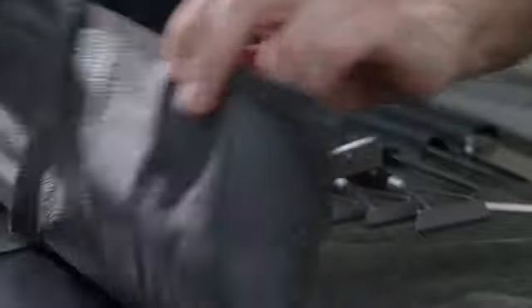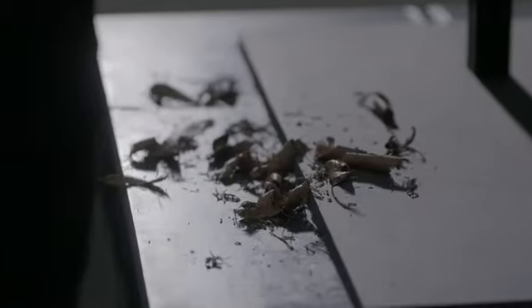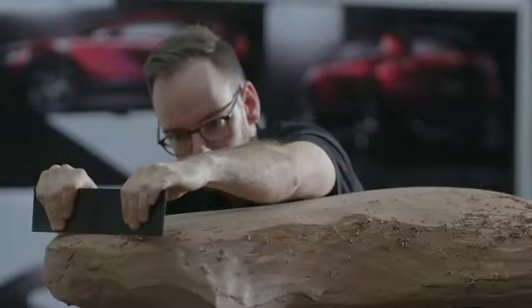In our design process we use processes similar to when an artist is creating a sculpture. We're very lucky that our clay modelers are the best in the world — working with them is just amazing. They're a real part of the design process.